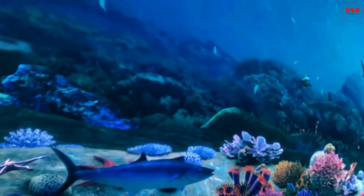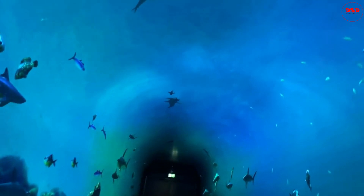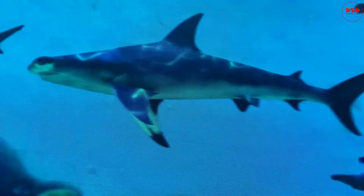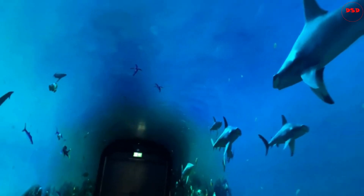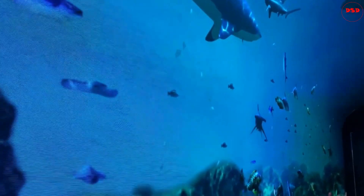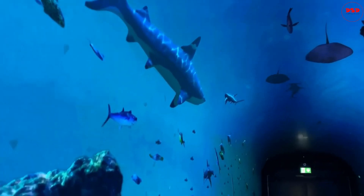Our first stop on the tour is the underwater tunnel. This tunnel runs beneath the aquarium and offers a mesmerizing view of the sea life. Walking through the tunnel, you can see different types of fish. The tunnel is made of glass, and you can see the water around you.